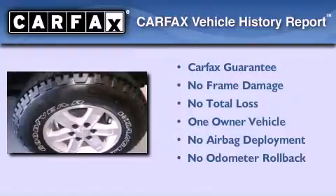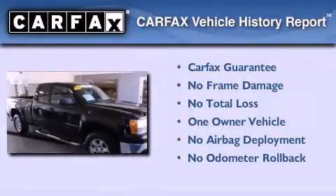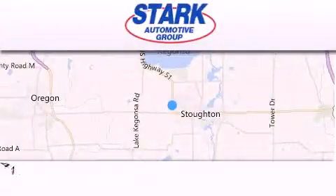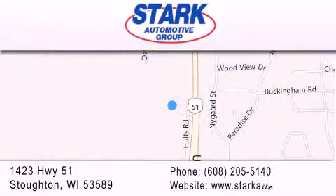This GMC has had only one owner and it qualifies for the Carfax buyback guarantee. Contact us today and schedule your opportunity to see this automobile in person. Stark Automotive is located at 1423 Highway 51 in Stauffton. Our goal is to exceed all of your expectations to ensure that you'll return for future visits.